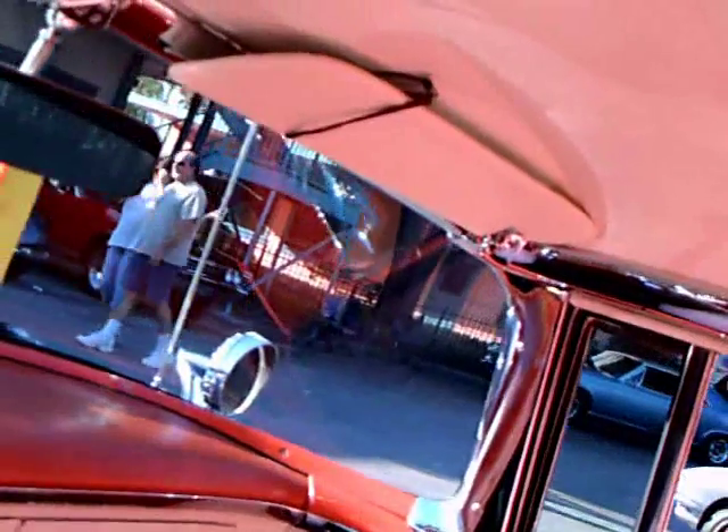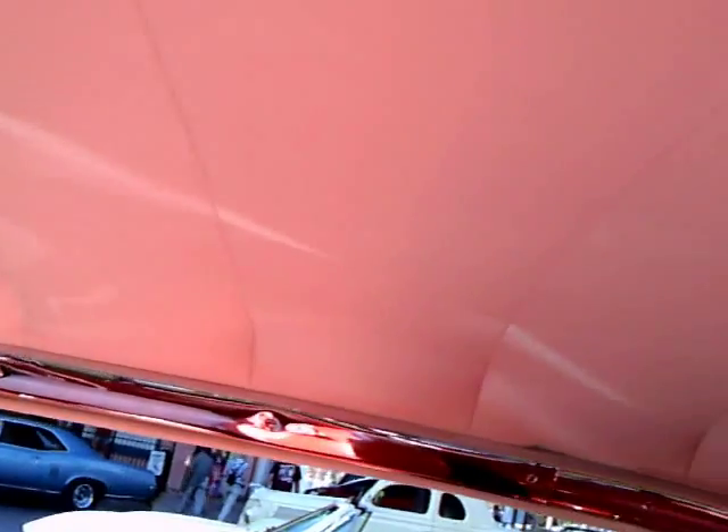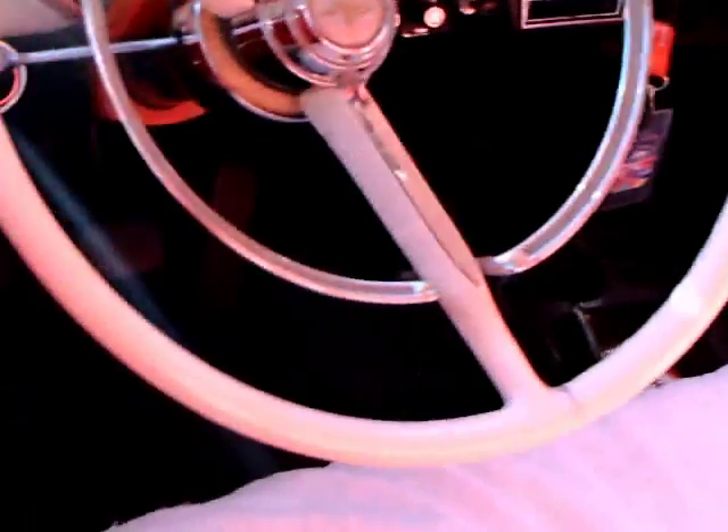Headliner is perfect. I like the steering wheel on these cars — very big and bold.